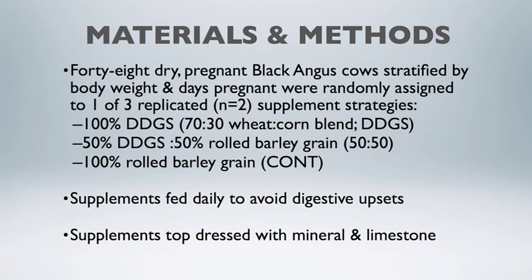48 cows were assigned to this project in a replicated study. Supplements were fed daily to avoid digestive upsets, and we top-dressed all supplements with additional calcium and limestone to achieve a 2:1 calcium-to-phosphorus ratio.